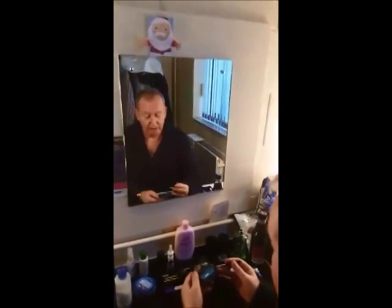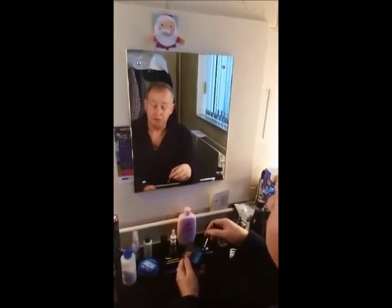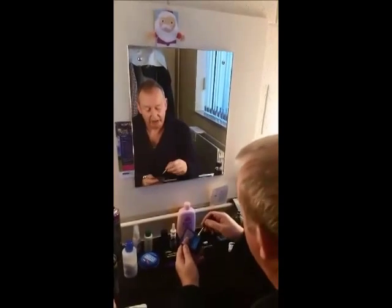Good morning! You've caught me doing the essential part of becoming Panto Dane Trott, which is putting on the makeup. Something I've never ever got used to, although I have it down to a fine art.